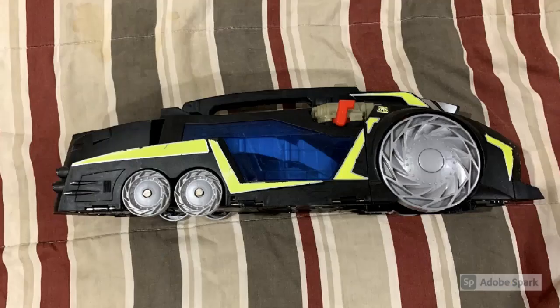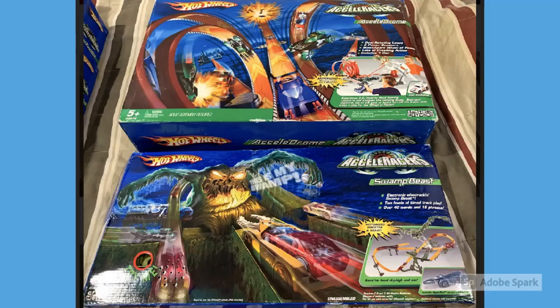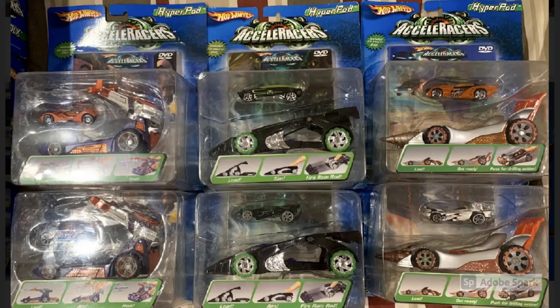Of course we have the Drone Sweeper — no collection is complete without a Sweeper. Then two more big ones: a Swamp Beast track set and an Accelorome track set, both new in the box. These track sets are definitely not easy to find, especially with the boxes in such good condition — these look like they're in excellent shape.